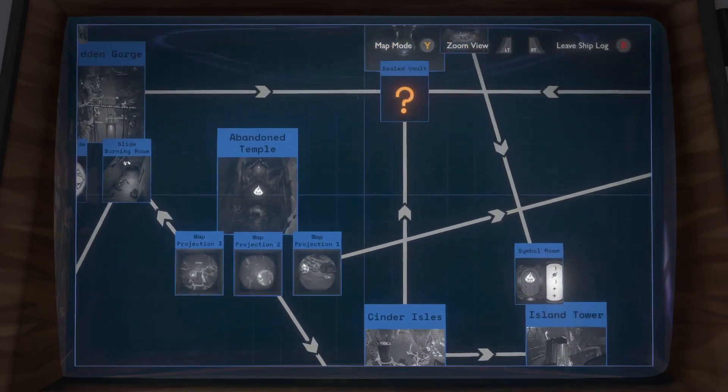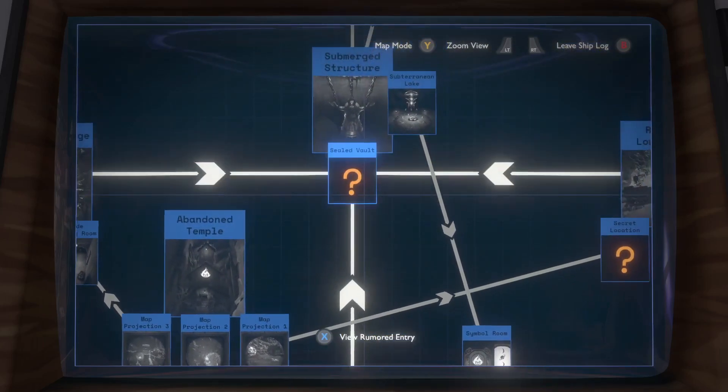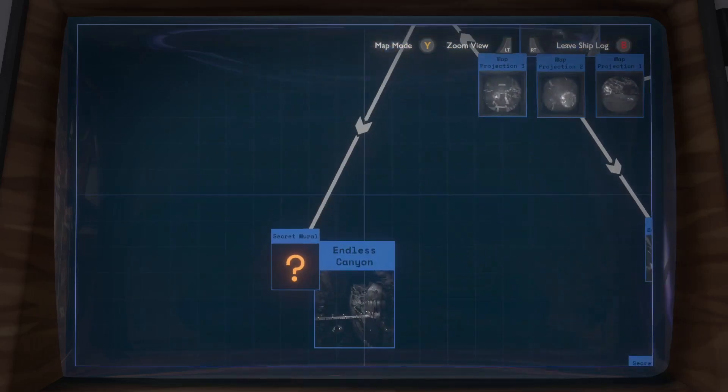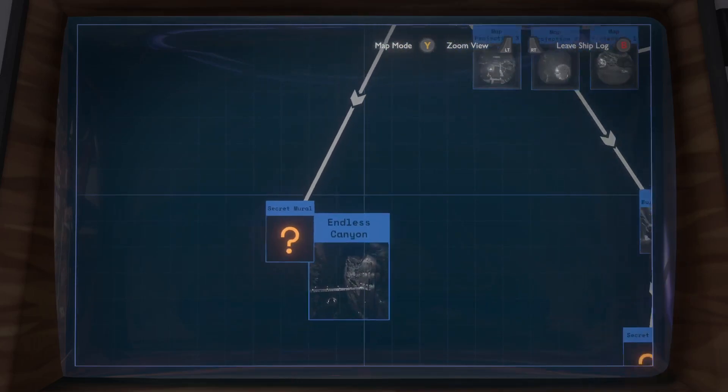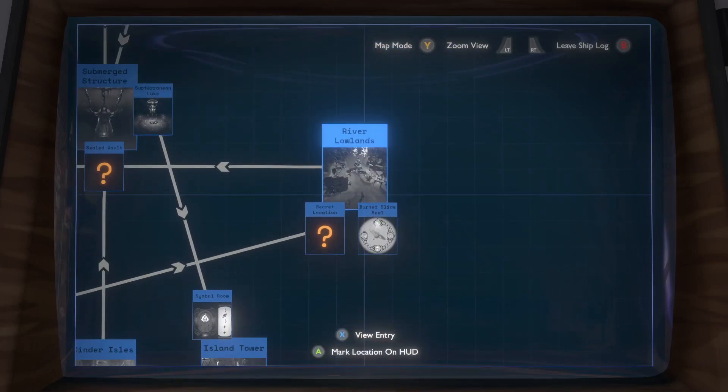Slide burning rooms — there are three of them. I found one just completely by accident because I just plunged into the water and randomly found a place. How was I ever supposed to find this? Anyway, so I have stuff to do at Endless Canyon and I have two more slide burning rooms to find.